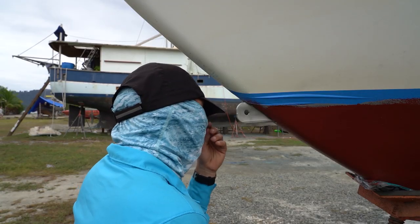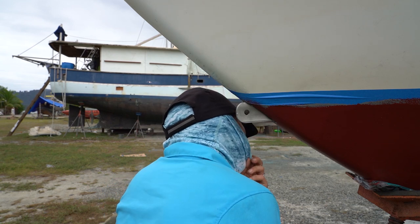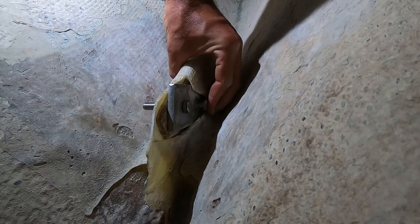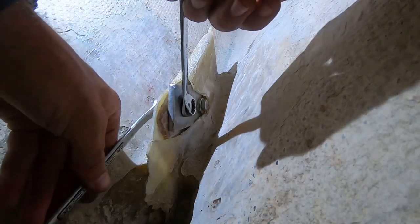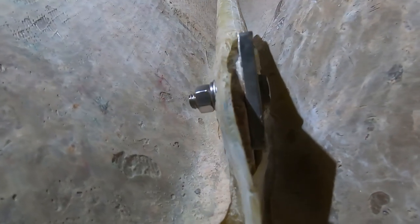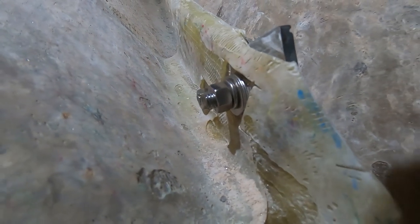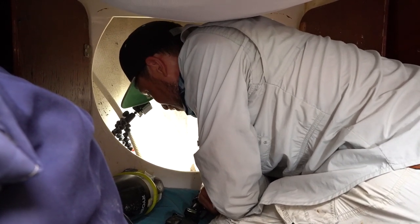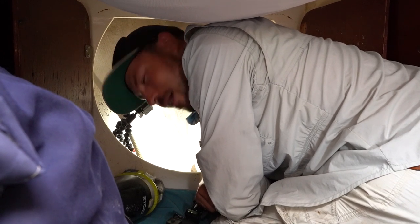I think we might have done it, buddy. I think we did it. The bobstay chain plate is installed! I just about 100% lost faith that that was going to happen.